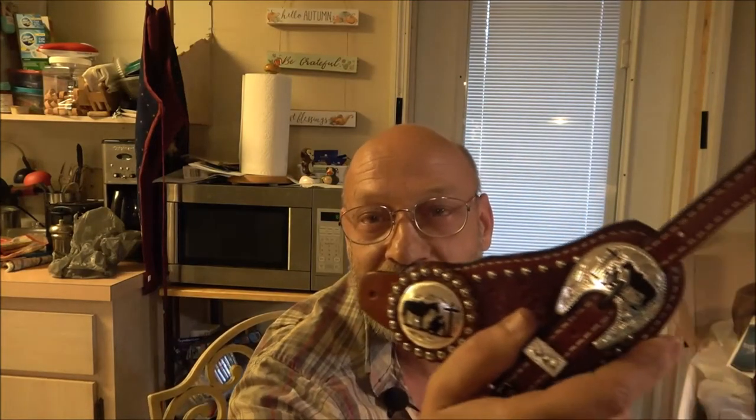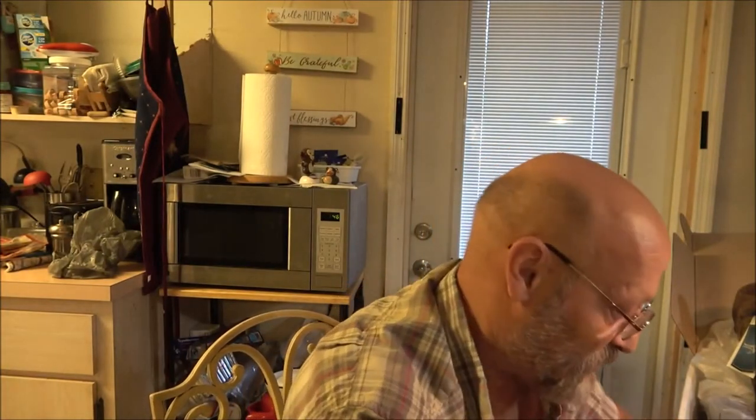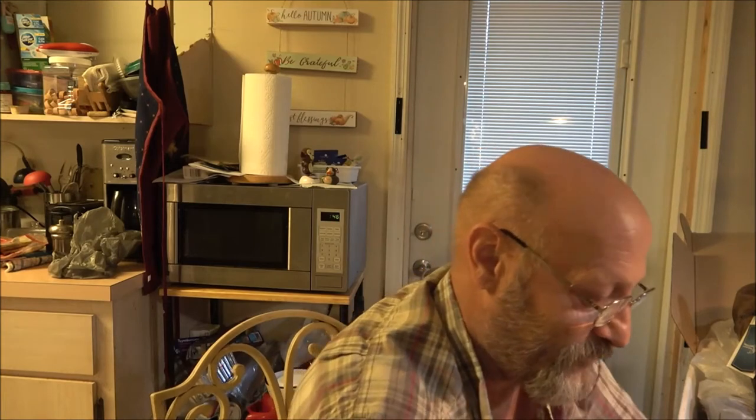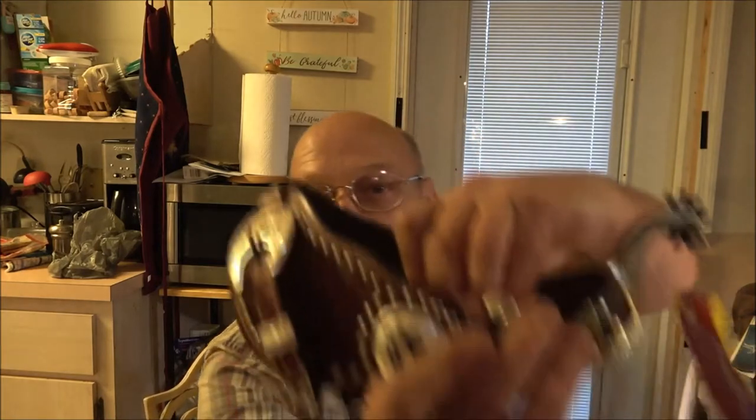Those are going to look cool with the Praying Cowboy. So what these do - they come around, and they'll jingle jangle jingle. Well okay, I'll be like Santa. So these will go on like this and they hold your spurs on.